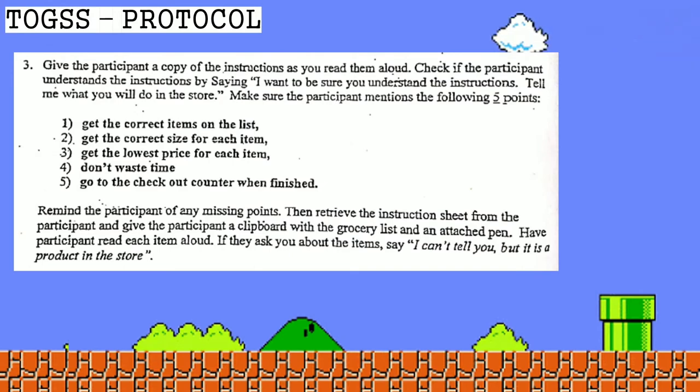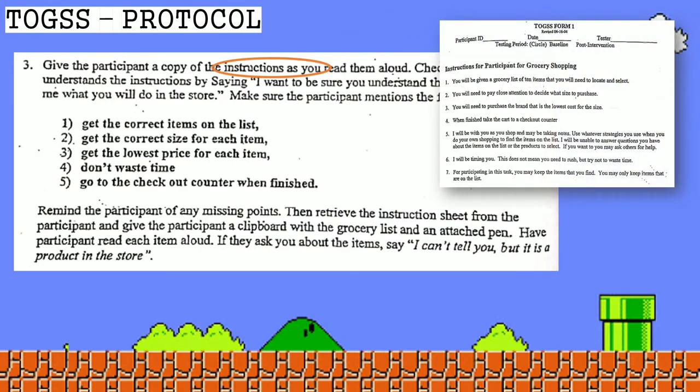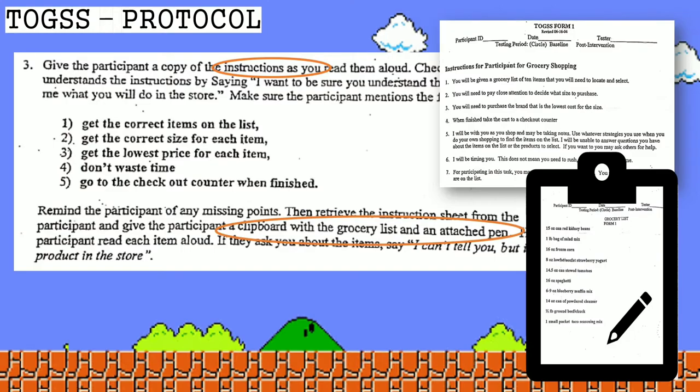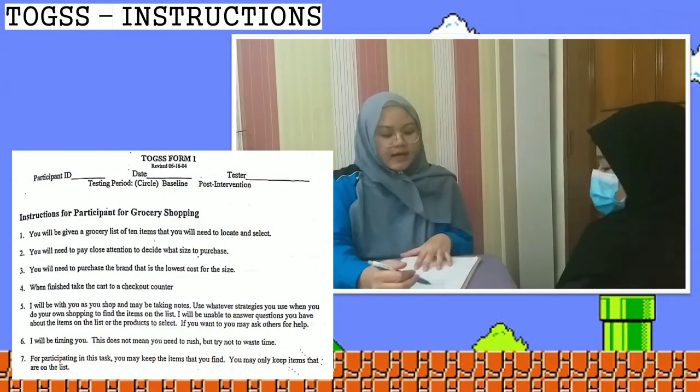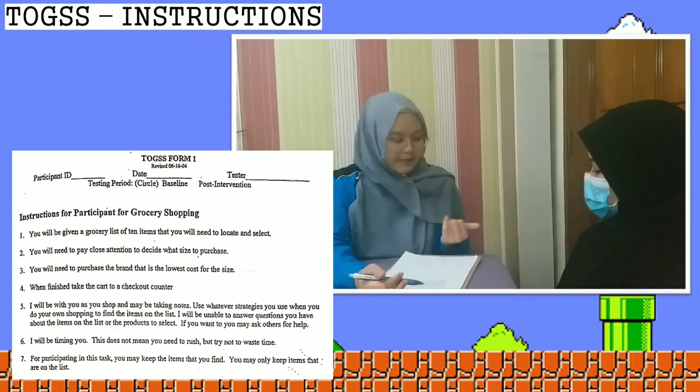Next, the therapist has to read the grocery shopping instructions to the participant. After that, give the participant a clipboard with the grocery list. The therapist tells the client: 'These are the instructions — a list of instructions — for what you need to do when you arrive at the store today.'